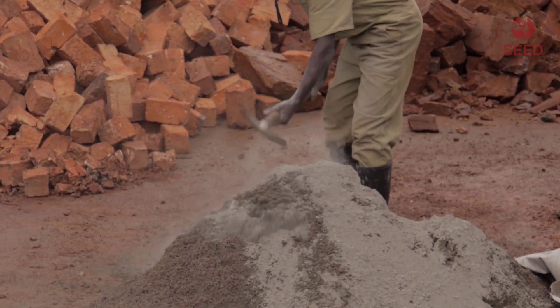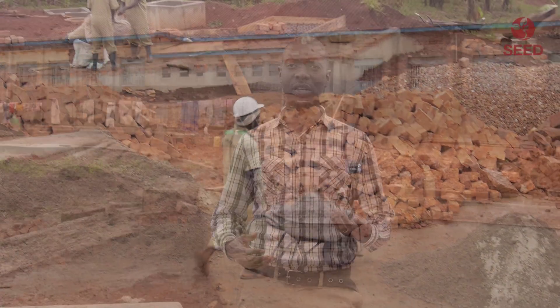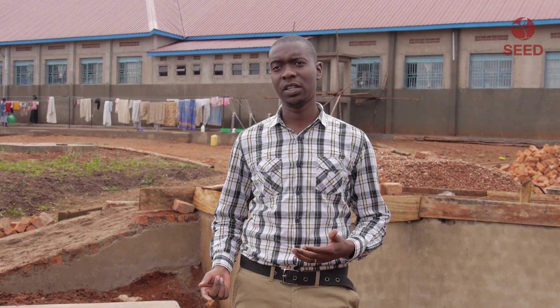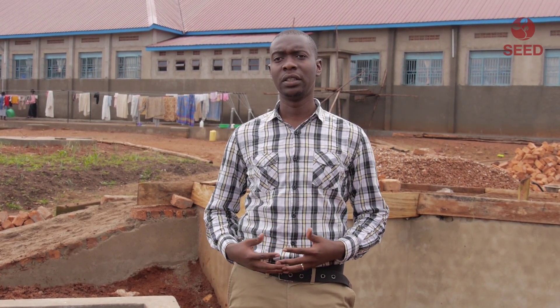Uganda has approximately 22,000 schools. Each school digs a pit latrine, which is either emptied every term or a new one is built every three to five years. Our bio latrine lasts up to 30 years, which is much cheaper in the long run and also an eco-friendly system.